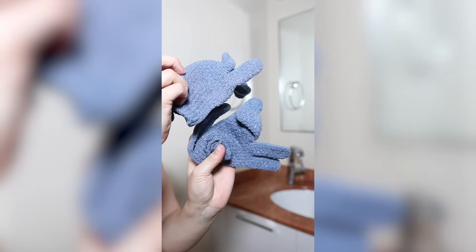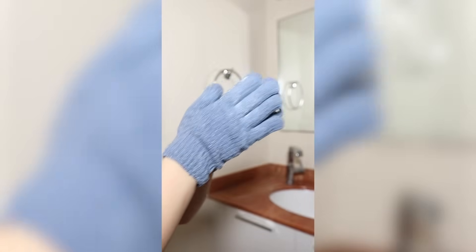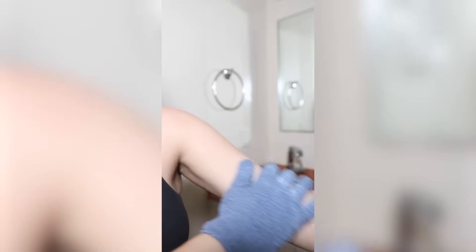Now that my hair is prepped, I move on to my skin. A lot of people like dry brushing before the shower, but instead I use exfoliating gloves with cocoa butter to gently exfoliate my skin. This method is perfect if you have sensitive skin or if you want an extra boost of hydration before getting in the shower.